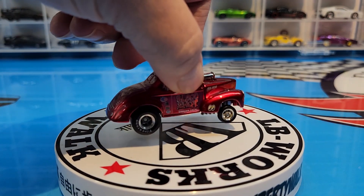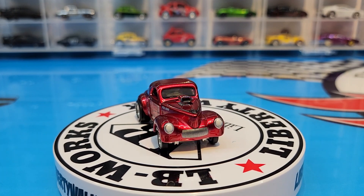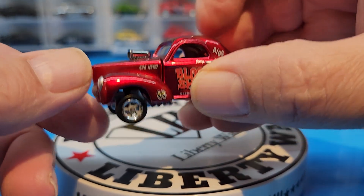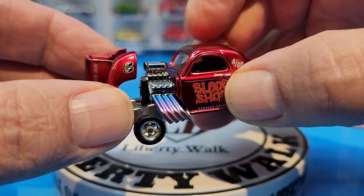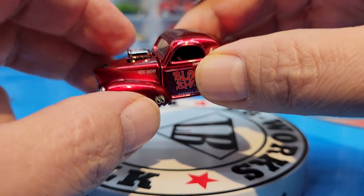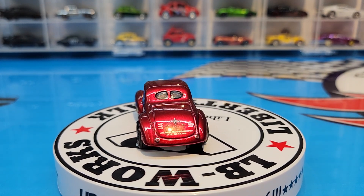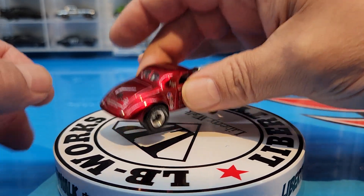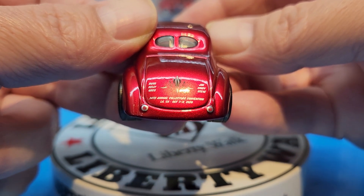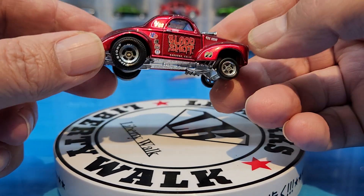Then they did it again in Spectra Flame red, called the Bloodshot. The Bloodshot was pretty cool — beautiful Spectra Flame red. On this one they put pin striping on the front hood, which is a cool little addition, and they also painted the headers with purple and blue so it looked like it had been used, which was a great addition. Wait — I'm sorry, this is actually a convention vehicle; this is the 14th Annual Collector's Convention Gasser. My mistake everybody — second release, the Bloodshot, was for the Collector's Convention.